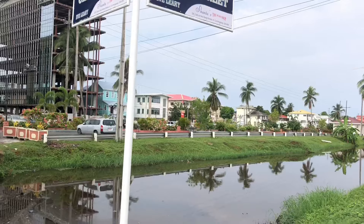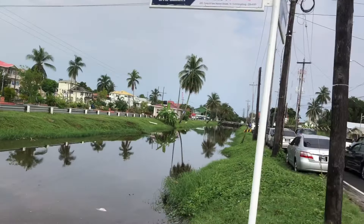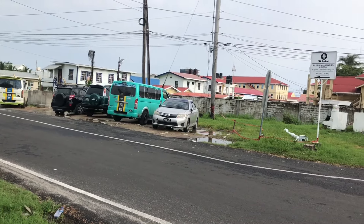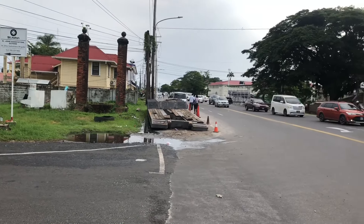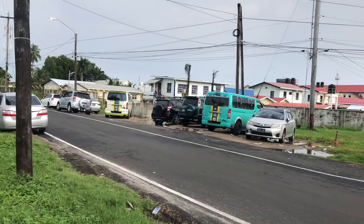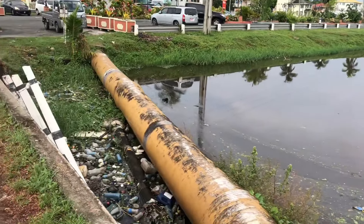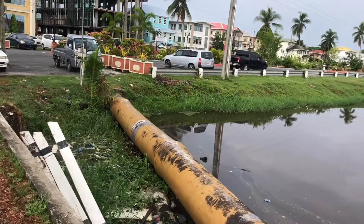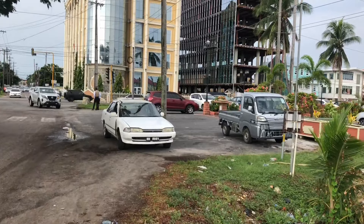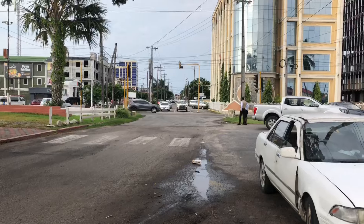That's Camp Street and Cowan Street in Kingston, Georgetown, Guyana. If you want to see more content like this, click like and subscribe, and let me know in the comments what you think about Cowan Street. It's not the center of city activity, but it's important because of its location at the southern boundary of Kingston. Share this video with friends and family around the world — let people know what's happening in the fastest growing economy in the world: Guyana.